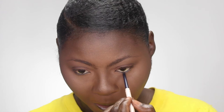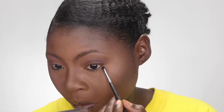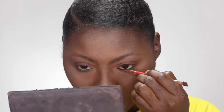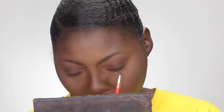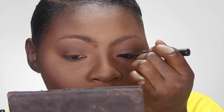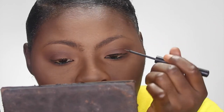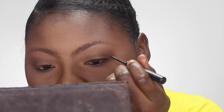Using my Colourpop gel liner in DT LA, I'm going to line my waterline. Then taking that same eye shadow, I first use a denser brush to create a line underneath my lower lash line, and a fluffier smaller brush to smoke that out. Now I go in with my Maybelline gel liner right on top of the DT LA, because when I use the black liner by itself I get really teary. Using the DT LA first and then the black liner on top has stopped the teariness.